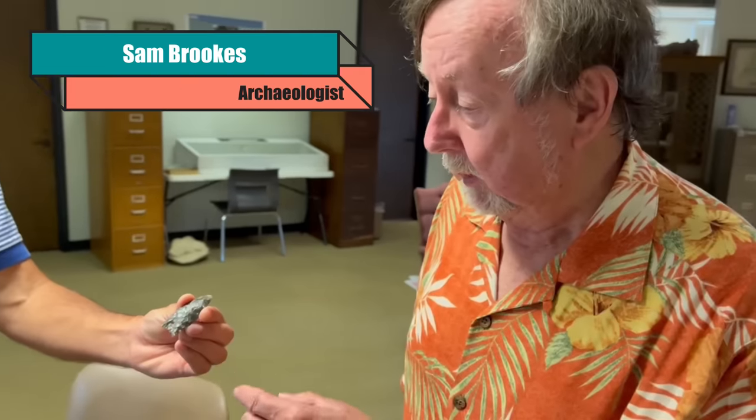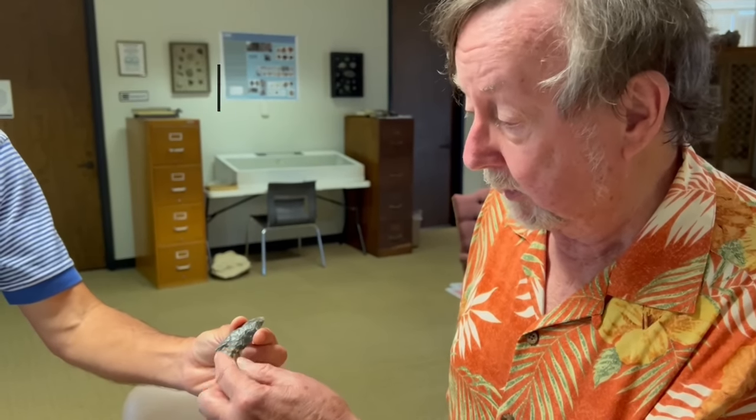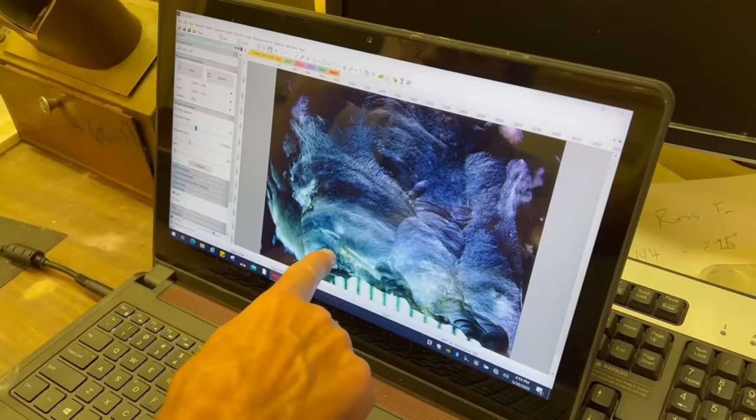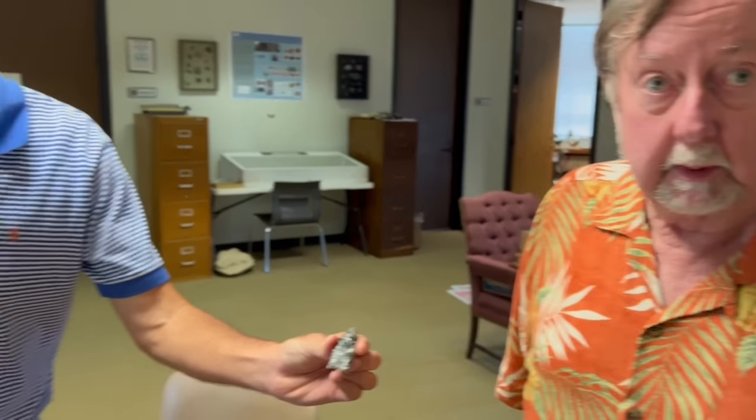This is a fluted Clovis point. It is fluted on both sides. However, there is a rotten space in the rock here. And when he struck that flake off, it hit that place and made it hinge out. That's why you can see the hinge scars on it — that's why the flute doesn't go further. The opposite side is a little bit better; he made several smaller flutes. Most Clovis points in Mississippi are not fluted all the way — that's very, very rare with the rock we have around here. So this is a classic fluted Clovis point. No doubt about it.